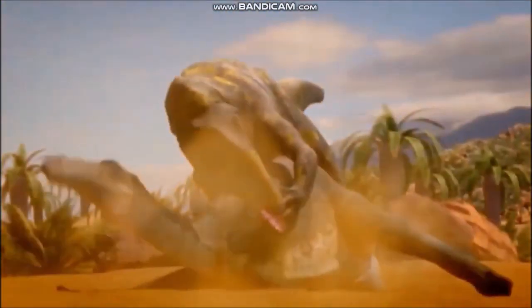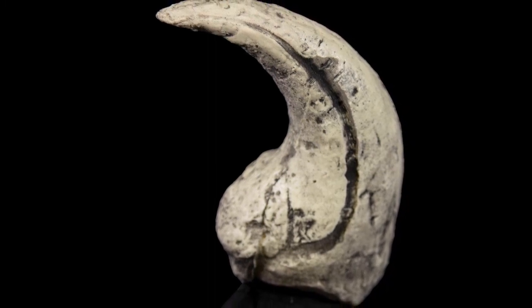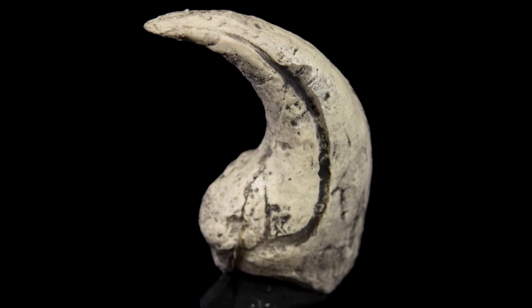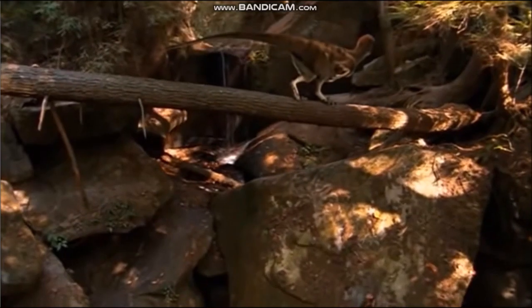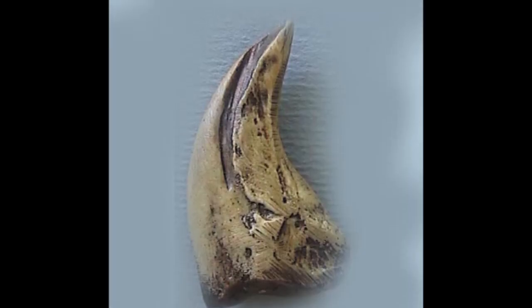Some of these claws were enormous. For example, the claws on the hands of Baryonyx would have been over 12 inches long. In other cases, the claws were small but deadly. Several small theropods, such as Deinonychus and Troodon, had specially enlarged claws on their feet that could be used like switchblade knives.